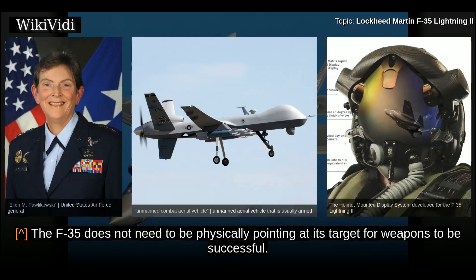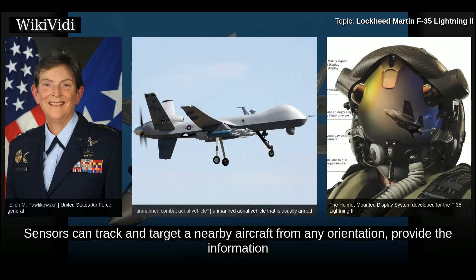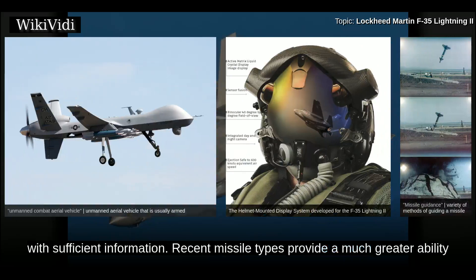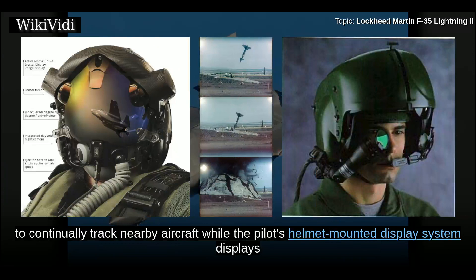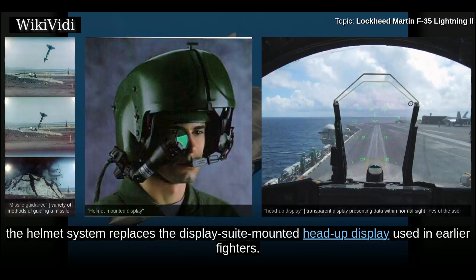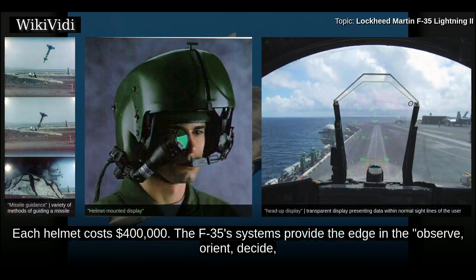The F-35 does not need to be physically pointing at its target for weapons to be successful. Sensors can track and target a nearby aircraft from any orientation, providing information to the pilot through their helmet and providing the seeker head of a missile. Recent missile types provide a much greater ability to pursue a target regardless of launch orientation, called high off-boresight capability. Sensors use combined radio frequency and infrared to continually track nearby aircraft, while the pilot's helmet-mounted display system displays and selects targets. The helmet system replaces the display suite-mounted head-up display used in earlier fighters. Each helmet costs $400,000.